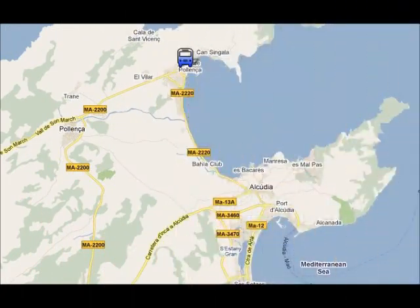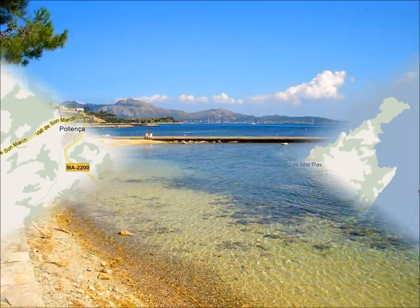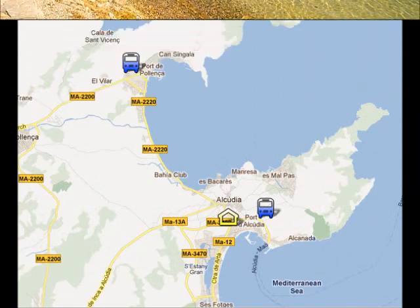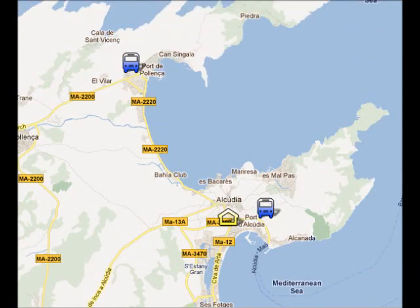In Port de Pollença you can go to the beach or go for a short stroll on the Pine Walk. The bus from Port Alcudia to Port de Pollença takes about 15 minutes.